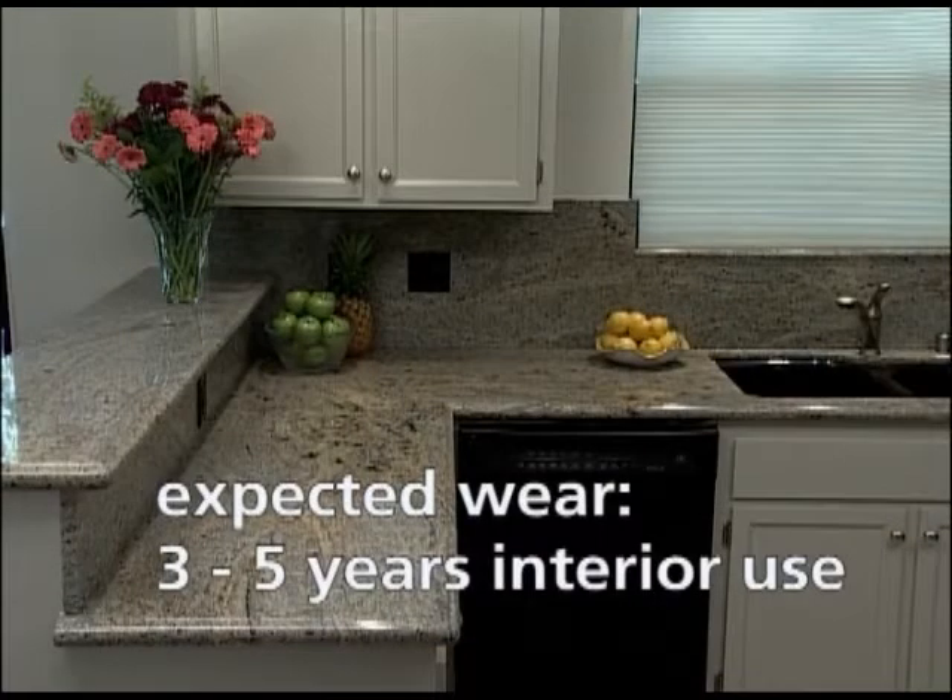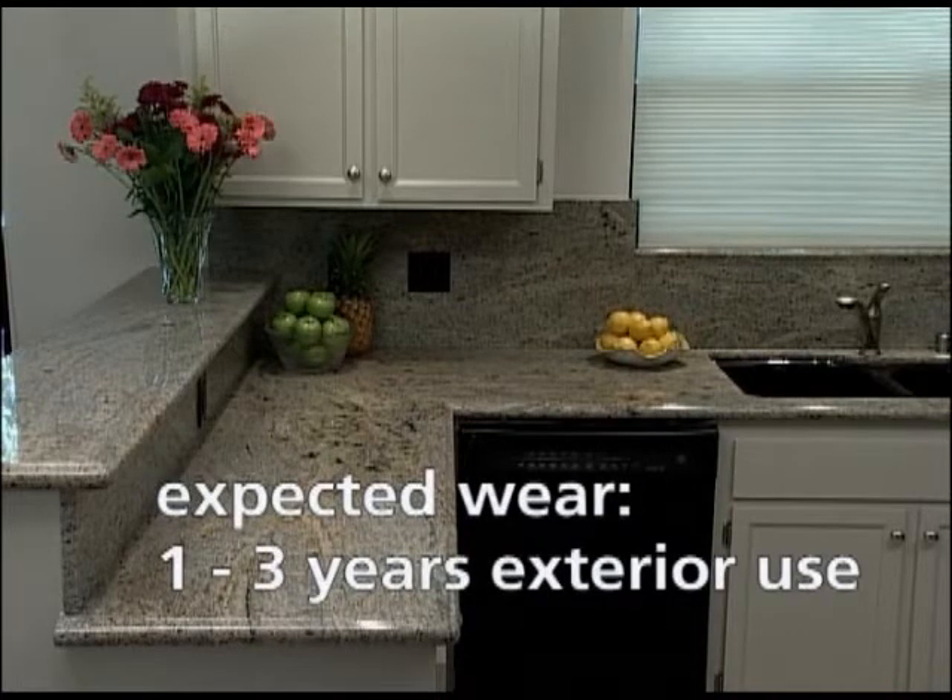The expected wear is from three to five years on interior surfaces and one to three years on exterior surfaces.